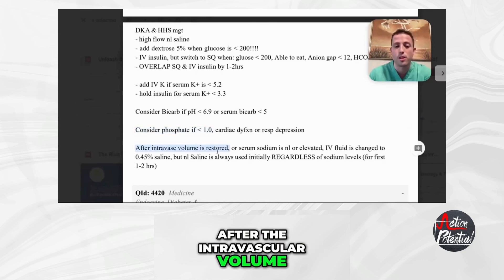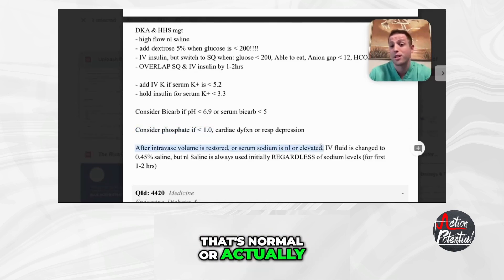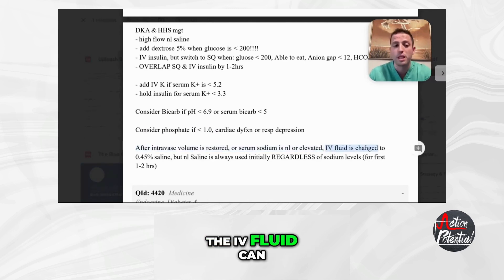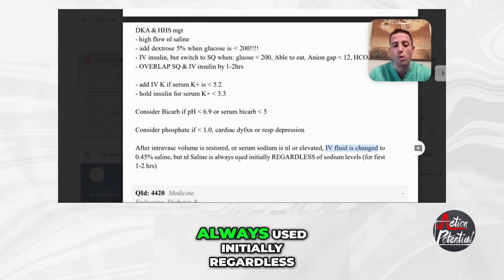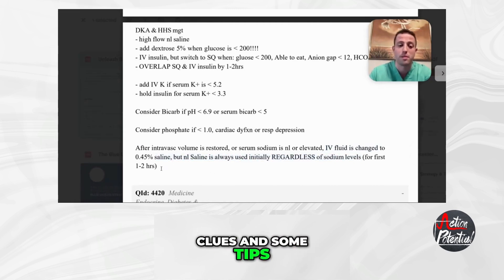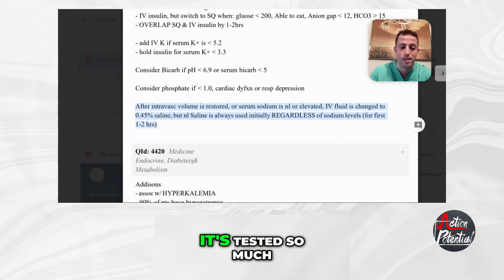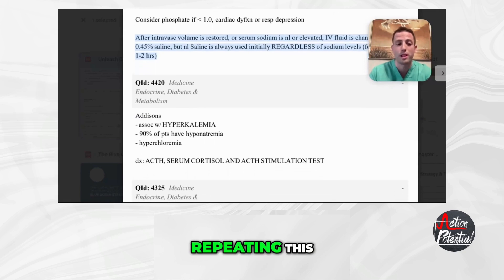After the intravascular volume is restored, or there's a serum sodium level that's normal or even elevated, the IV fluid can be changed to half normal saline. But normal saline is always used initially, regardless of sodium levels, for the first one to two hours. Those are some tips to help you with DKA and HHS management — it's tested so much, that's why I keep repeating this.